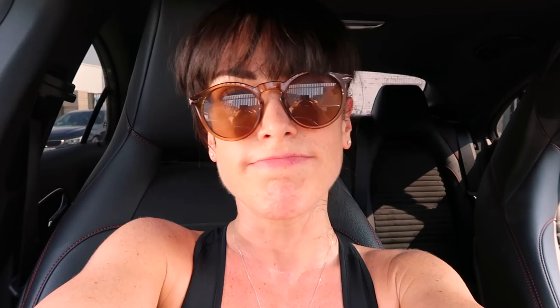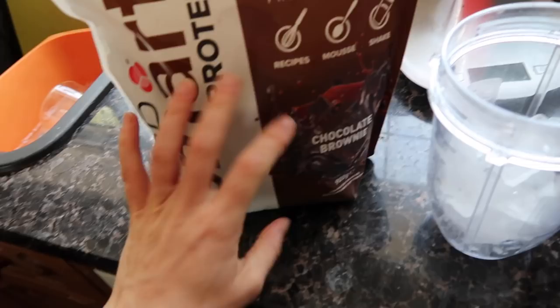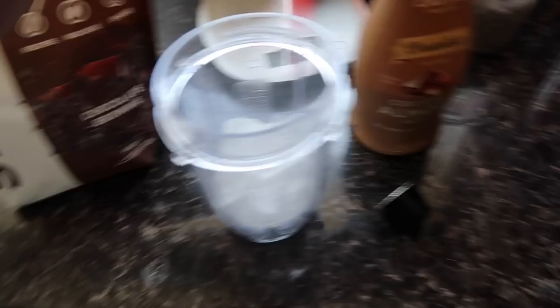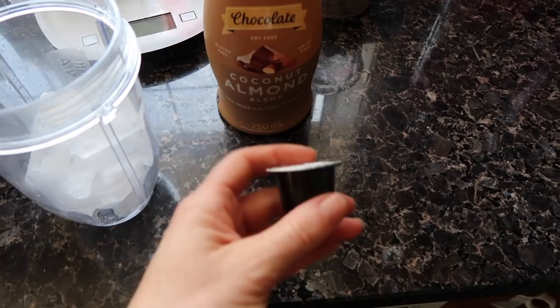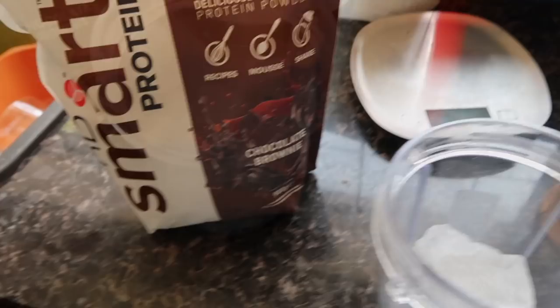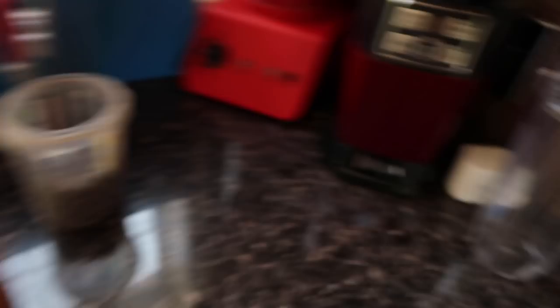I'm going to make myself a protein iced coffee — it's kind of like a frappuccino. All you need is some chocolate protein powder — I'm using this PhD one from Holland and Barrett that was on sale for 15 quid — some chocolate Califia Farms, about 30 ml, a Nespresso capsule shot, and some ice. First put your protein powder in — about 20 grams — then add in your coffee from the machine, then add the Califia Farms, then blitz it all and you have yourself a protein frappuccino.